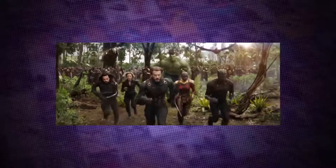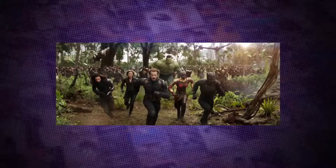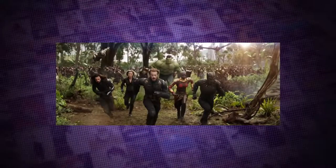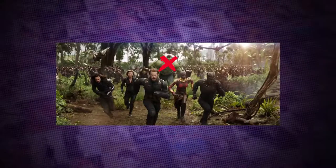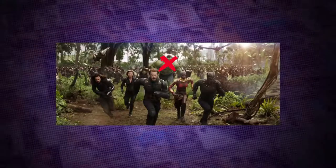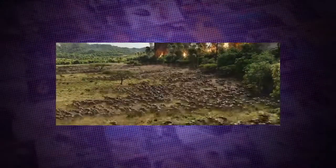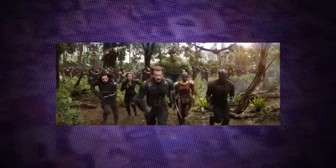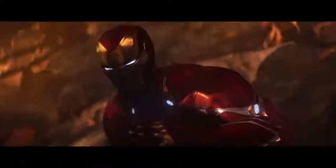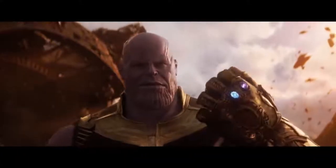Remember this epic shot from the trailers? Well you might be surprised to hear that it ain't in the movie. There's definitely a similar shot, but it doesn't contain half of the characters and definitely doesn't contain Hulk, because that big green guy didn't even want to show his face for over two acts of the film. As to why it was cut, it was probably just a shot for the trailer to show off all the heavy hitters coming together for one final action sequence.